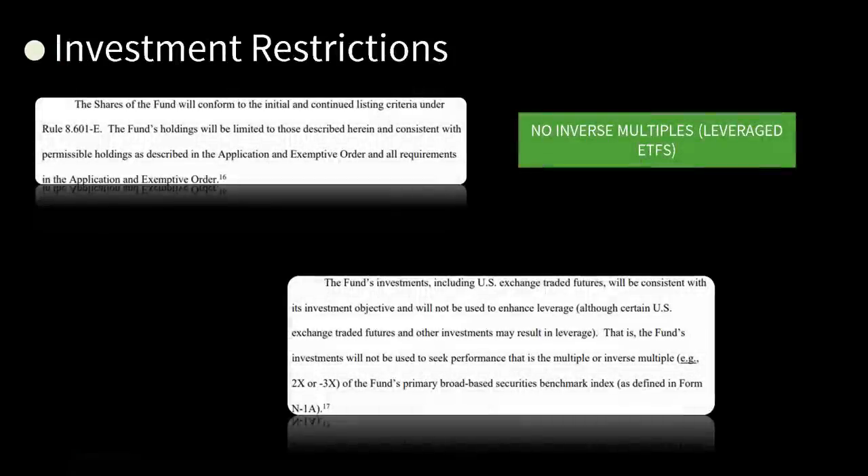Investment restrictions: the shares of the fund will conform to the initial and continued listing criteria under Rule 8.601-E. The fund's investments, including U.S. exchange-traded funds, will be consistent with its investment objective and will not be used to enhance leverage — although certain U.S. exchange-traded futures and other investments may result in leverage. The fund's investments will not be used to seek performance that is a multiple or inverse multiple — two times, three times — of the fund's primary broad-based securities benchmark index. So no leveraged plays here. That's good.